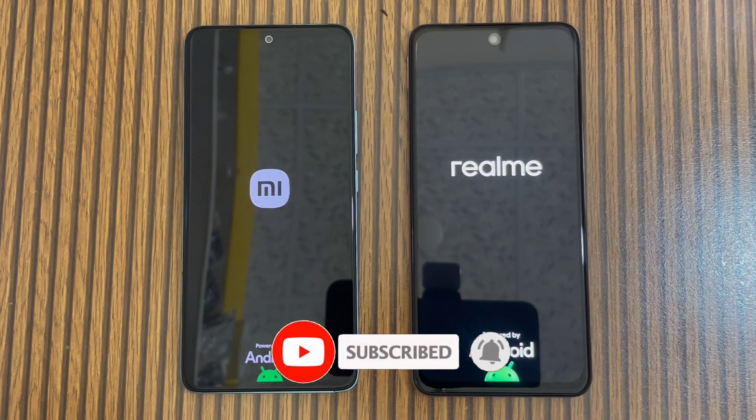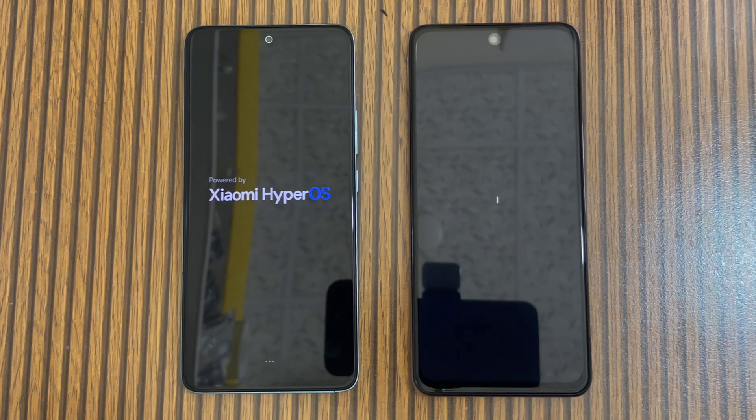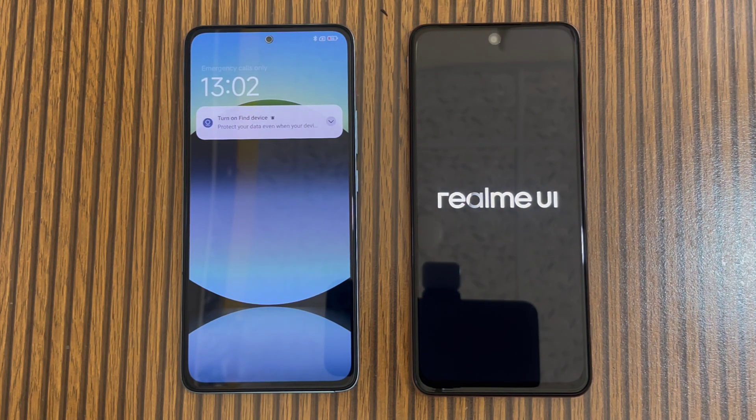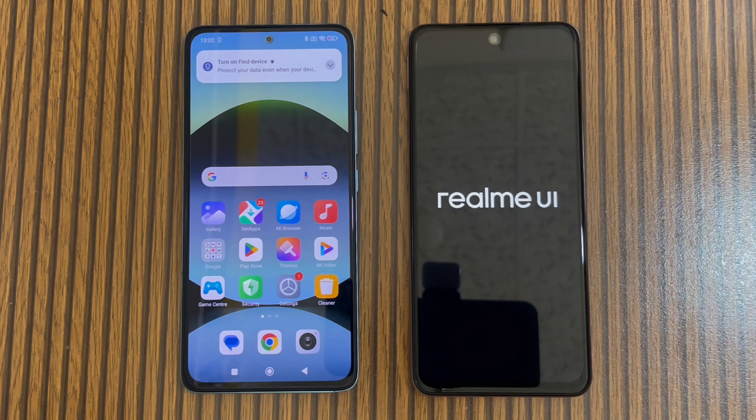So I have two new phones booting up and there are some specifications I will tell you. If we talk about Redmi, we can see an AMOLED 120Hz display, peak brightness, screen-to-body ratio of 85%, and Corning Gorilla Glass 5. Regarding the processor, the Redmi Note 14 has the G99 chipset with a Mali G57 GPU.